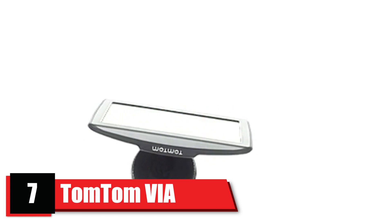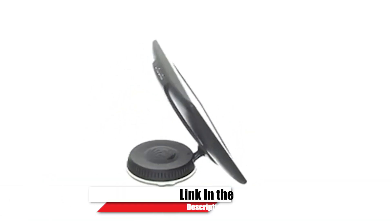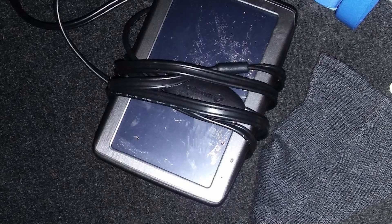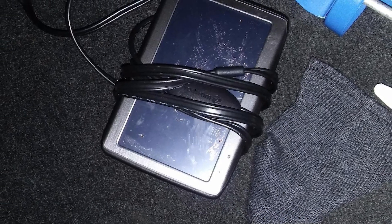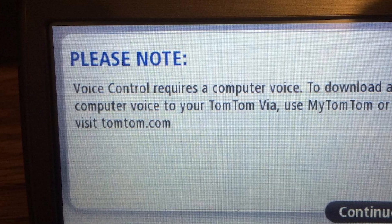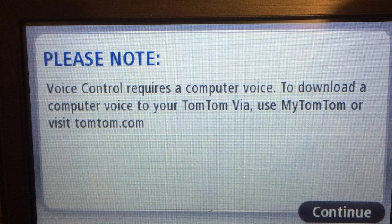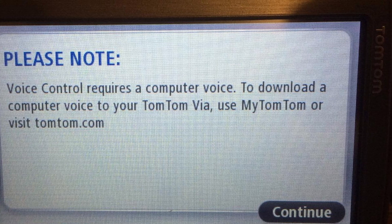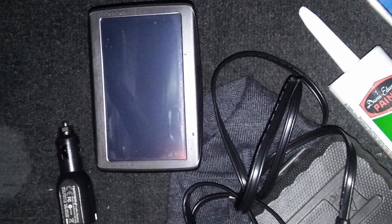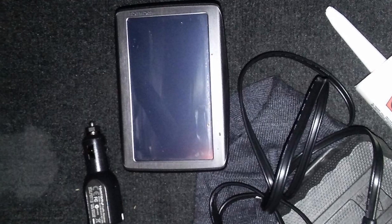Moving on to number seven, the TomTom Via 1535-inch Bluetooth GPS Navigator, a high-quality product from a reputable manufacturer. This GPS includes Bluetooth hands-free calling and voice recognition technology in one powerful device. Free lifetime traffic and map updates are included with each purchase. The 5-inch touchscreen is designed to include a better user interface, sharper graphics, and more visible icons.